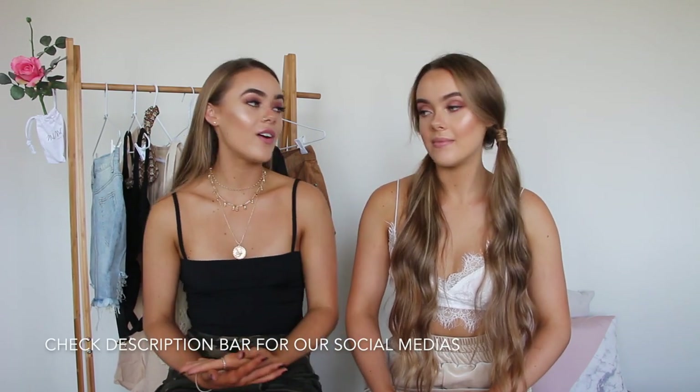That concludes the end of our Princess Polly haul and style! I hope you enjoyed everything that we picked out. If you did love our outfits, we do have a discount code — that will be in the description, so definitely take good use of that. Head to our social medias to see more photos of the outfits. If you enjoyed this video give it a like, leave a comment letting us know which outfit you liked best, subscribe to keep up to date with all our videos, and we will see you in our next video — bye!